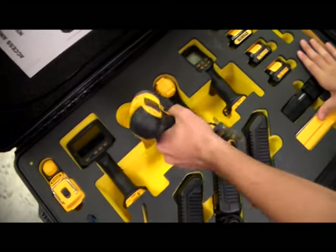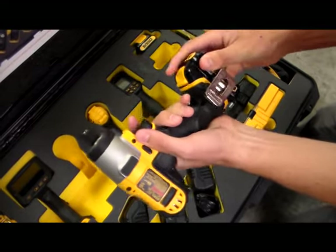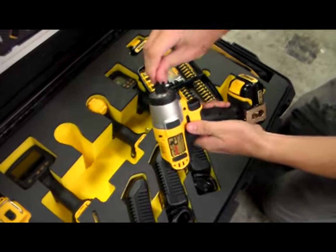We procure individual hand and power tools from name brands like Proto, DeWalt, and over 2,100 industrial suppliers. We aim to assist you in the field by providing the right tool for the job.